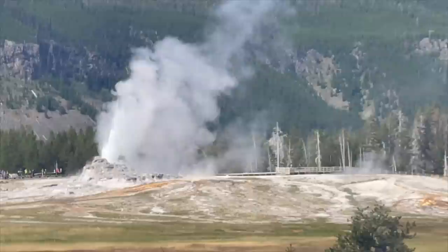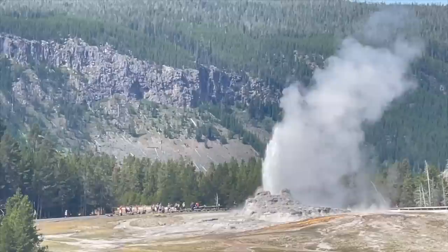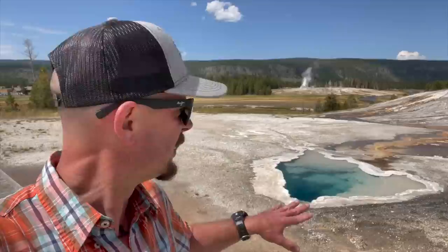Behind me here you'll see Heart Spring, and in the background that's Castle Geyser, currently going off — it should be going off for about 20 minutes. It's fairly predictable, going off about every 14 hours. It's one of the oldest geysers in the park, as you can see by the sinter built around it — basically silicon dioxide. Every time the geyser erupts, water coming out deposits those minerals from deep within the earth and that's how they build those cones. A cone like that indicates it's thousands of years old, while Old Faithful's cone is much smaller, indicating it's probably only hundreds of years old.